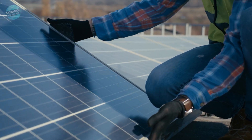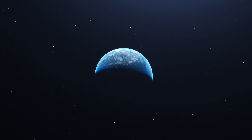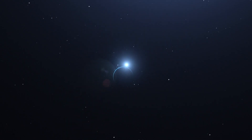Do you use solar panels at home yet? Answer in the comments below. Like, follow, subscribe and catch us next time to see how you, plus science, can help save the world.